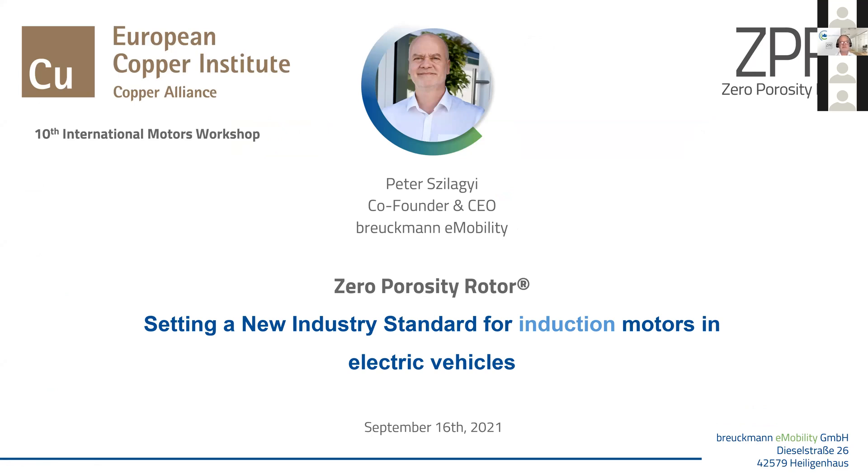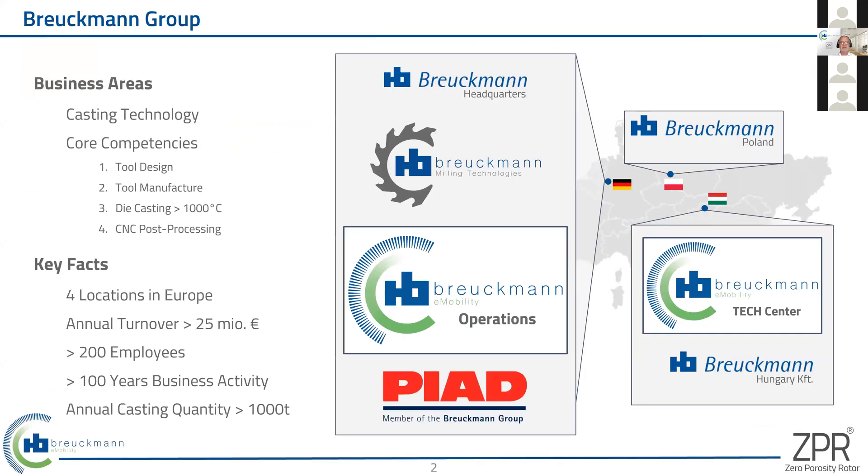Hello everybody. Thank you for giving me the opportunity to present the latest development from Breukmann. We would like to set up a new industry standard for induction motors with our new zero porosity rotor technology, which I will explain in my presentation.